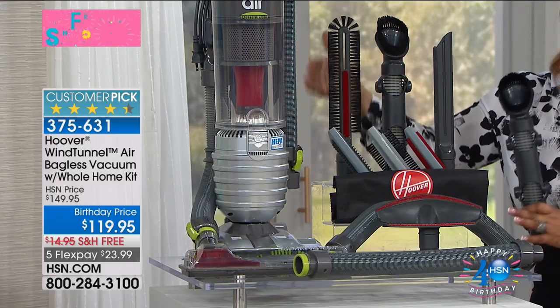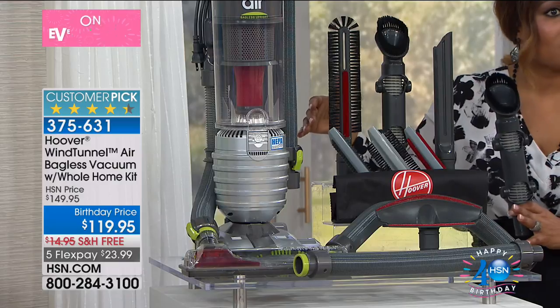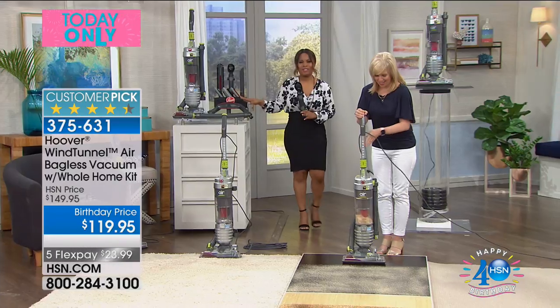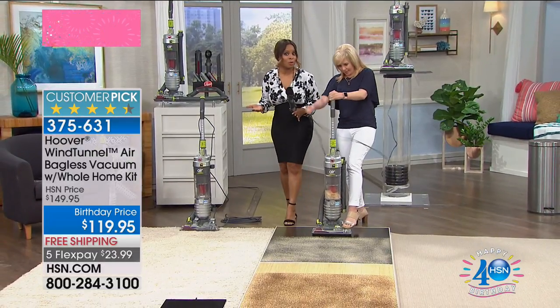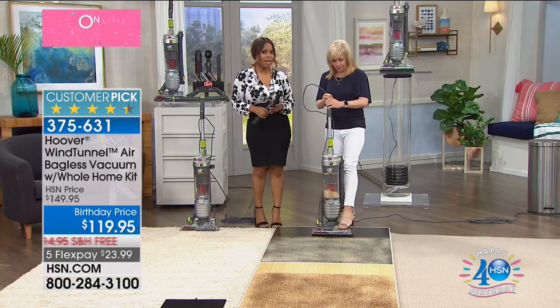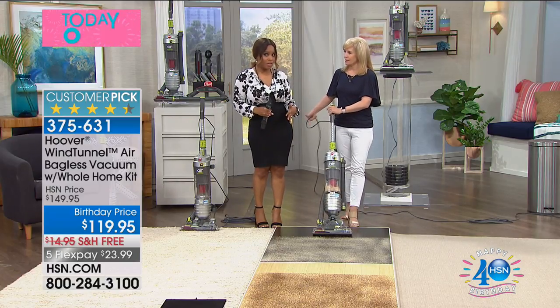And then of course we've got all of the additional tools and we even give you the bag. So just in tools alone, if you've ever priced them, it can be very, very spendy. This gives you a chance to get something that we put on special for our birthday at a great value. We only have a few hundred remaining and we expect that we might sell these out just in this presentation.